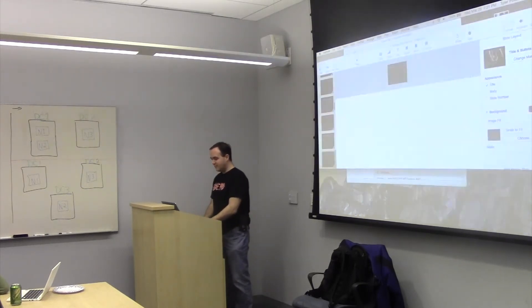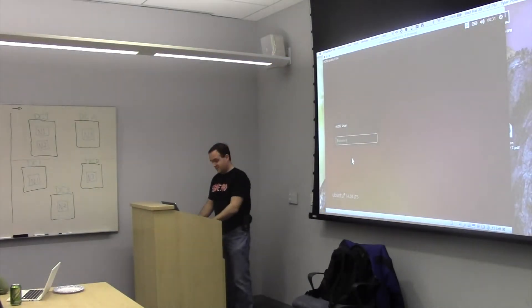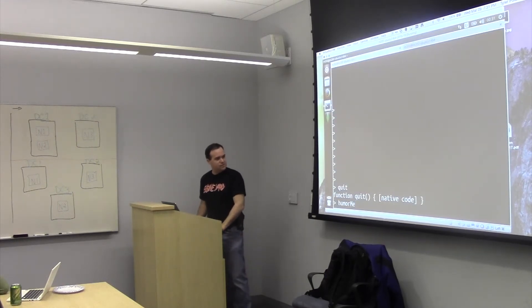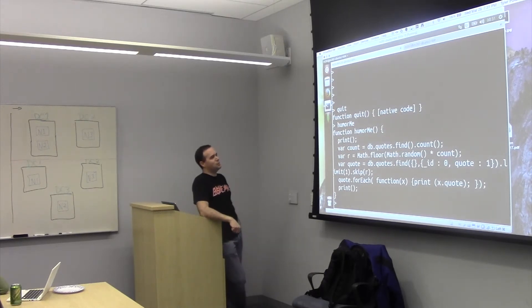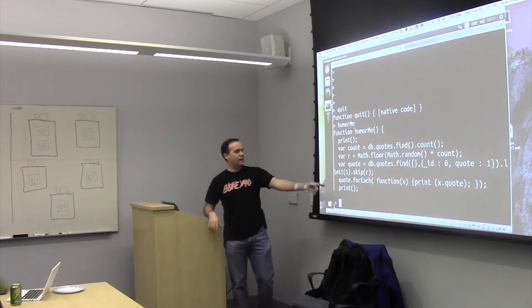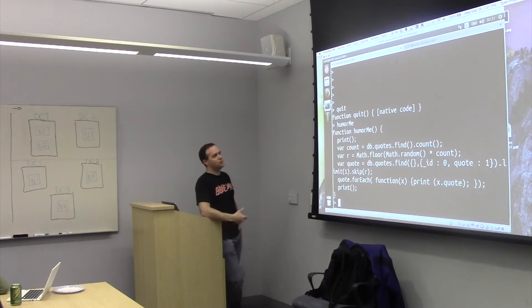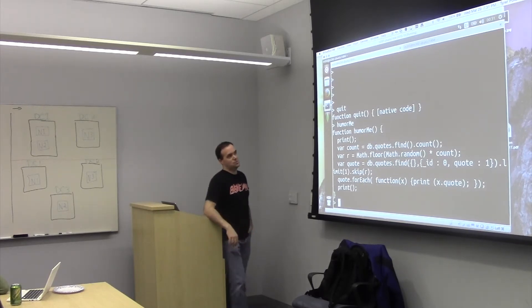Let's do a little bit of a live demo. As I mentioned, it is JavaScript, so you can actually write your own functions in it. I wrote this little one just to amuse myself — basically what it's doing is it's going to grab a random quote from the quotes collection and return it to the console. The cool thing about this is, if you want to know how a function works, you just don't supply the parentheses. If you want to run the function, supply the parentheses.